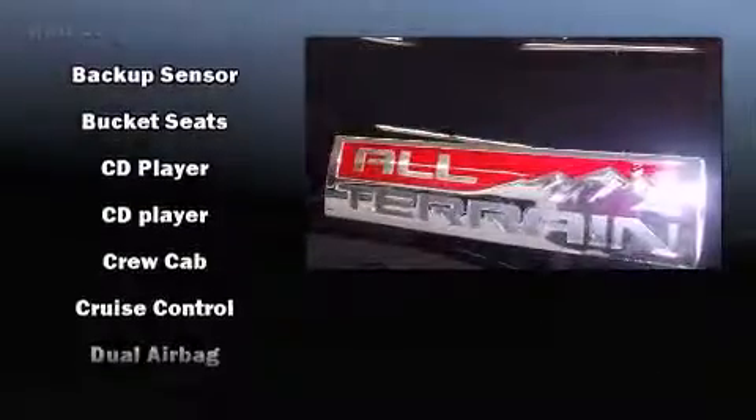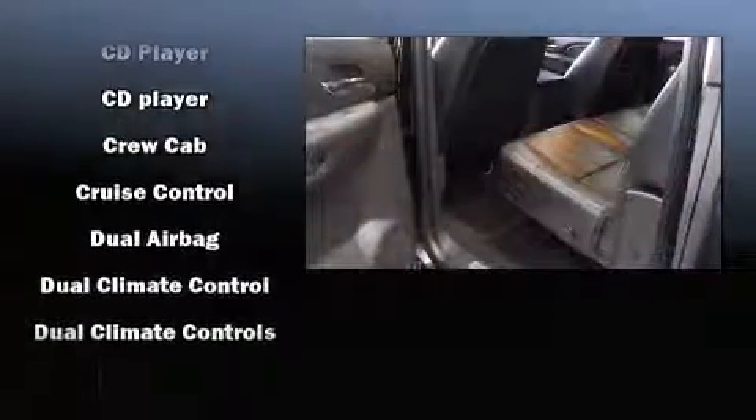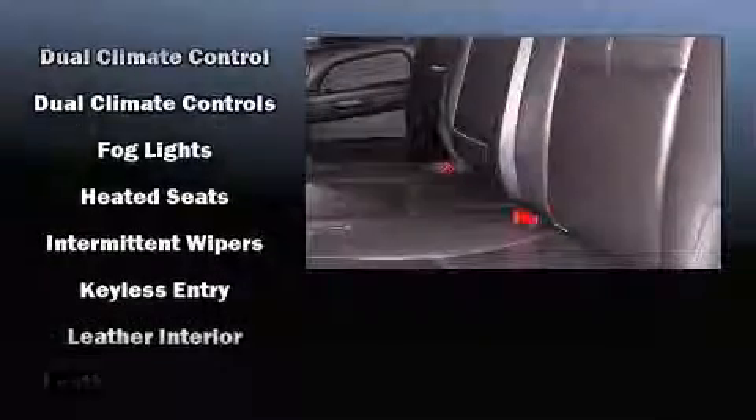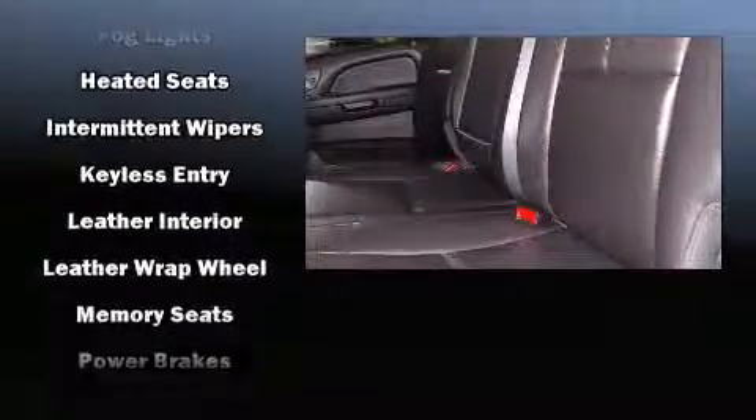Audio features include a CD player with MP3 capability, steering wheel mounted audio controls, and seven speakers enhancing the audio experience throughout the interior. Side curtain airbags supplement the rest of the safety network, so you and your passengers will experience top-tier protection.